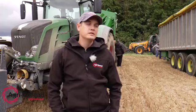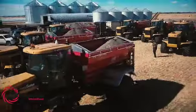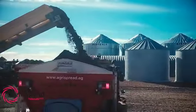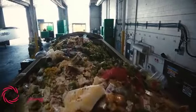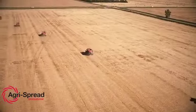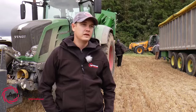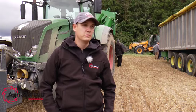The customers that we have using the EggerSpread products are mainly custom contractors. They are spreading a product called BioSol, which is a very unique product — elemental sulfur mixed with composted food and waste from other sources. They spread everywhere in Alberta, covering thousands and thousands of acres every year, and these machines can really perform for them.